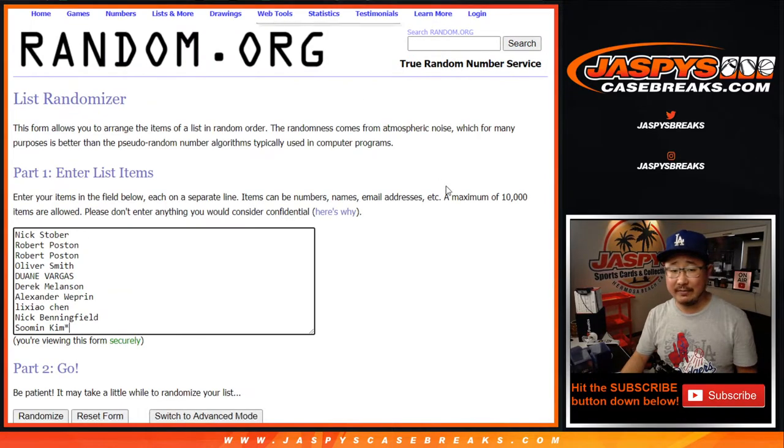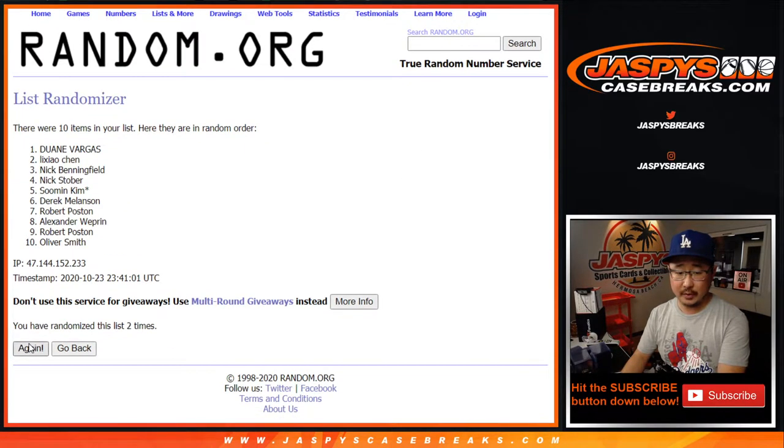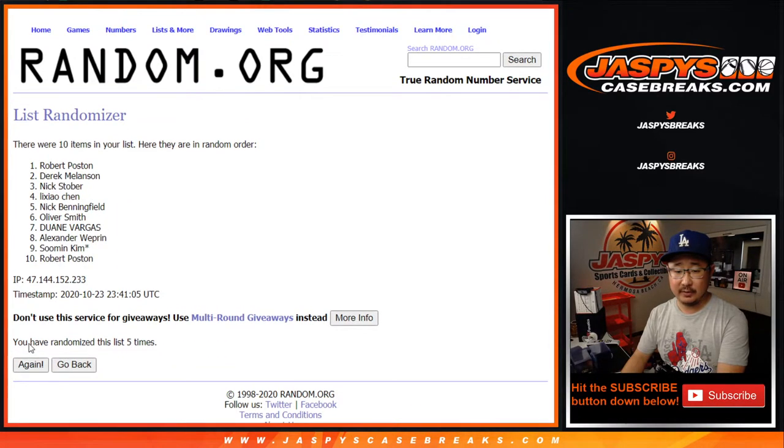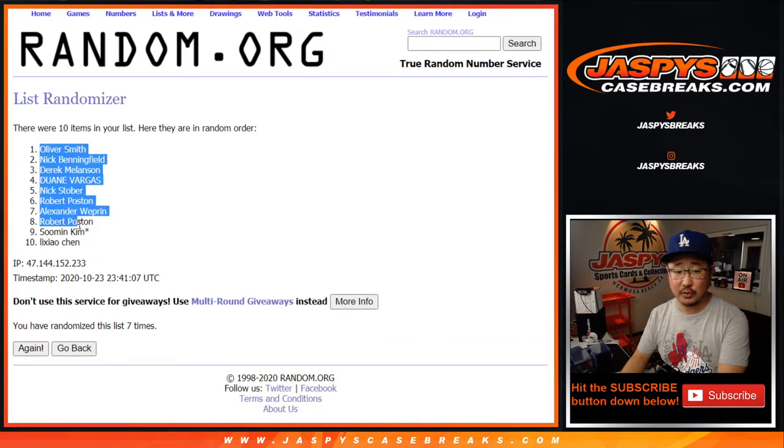Five into two, seven times for each list. Counting through one, two, three, four, five, six, and seventh and final time. After seven, we've got Oliver Smith down to Lee Ziao Chen.